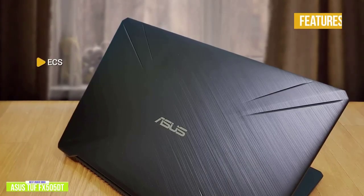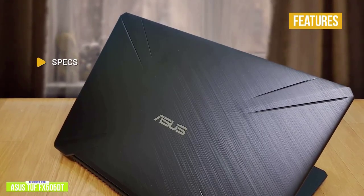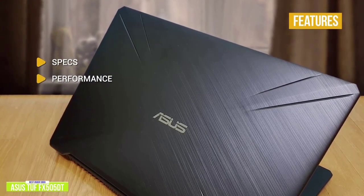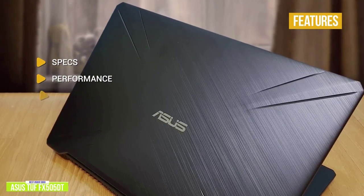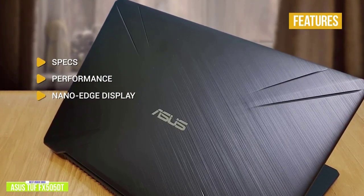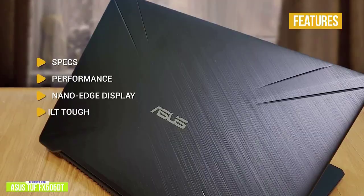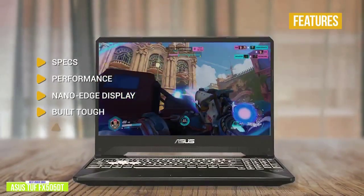The key features are: Specs — AMD Ryzen 5 R5 3550H, NVIDIA GeForce GTX 1650, 8GB RAM with 256GB SSD. Performance — one of the best gaming performances around for the price. NanoEdge display: 15.6-inch 1920x1080 resolution running at 120Hz, delivering extreme immersion on an ultra-fast display. Built tough — tested and certified to meet military-grade standards for toughness and durability.